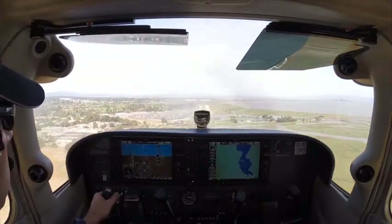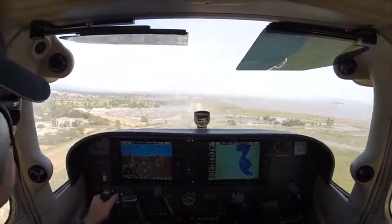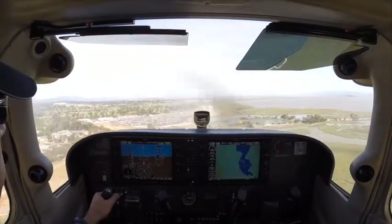I bet that plane behind us is going to have to go around if they didn't plan for us being that slow. Aim a little further down the runway now, not the numbers.